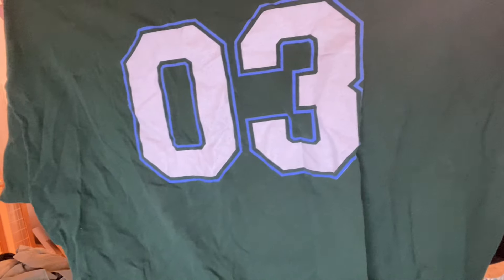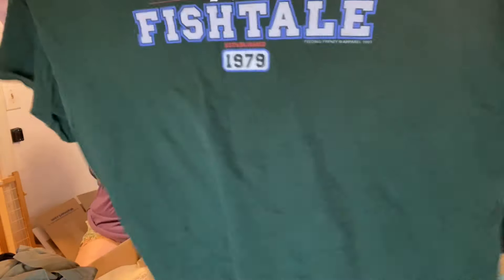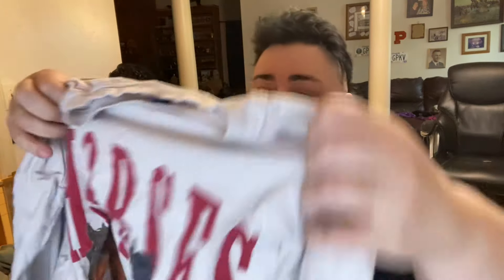If you watched the last video, you know that this is part two and there's lasagna and garlic bread in the other room — it smells so good. So if it seems like I'm hurrying, yes, I'm hurrying. Lenny and Joe's Fishtail — Feeding Frenzy, 2003. Okay, vintage fishtail shirt. I don't know, but it looked cool.